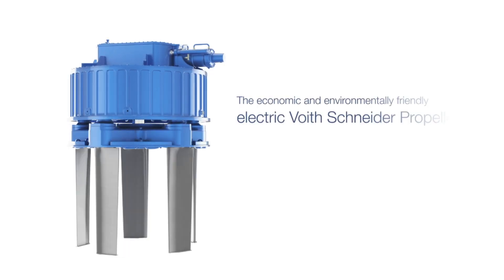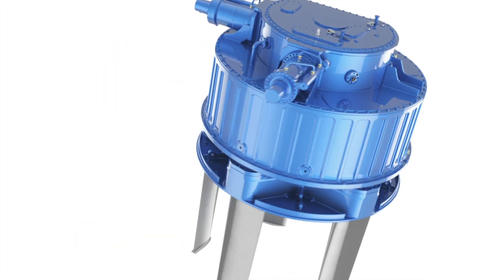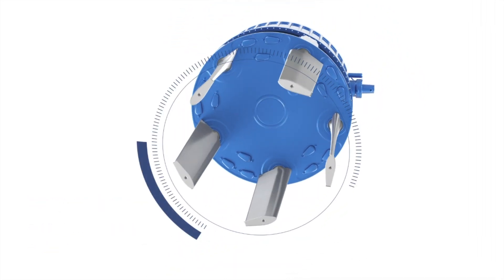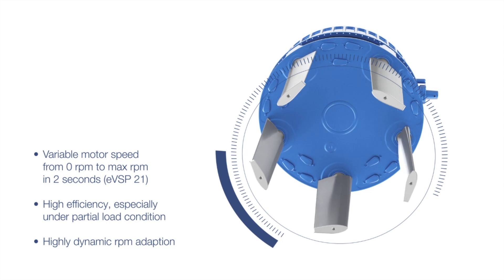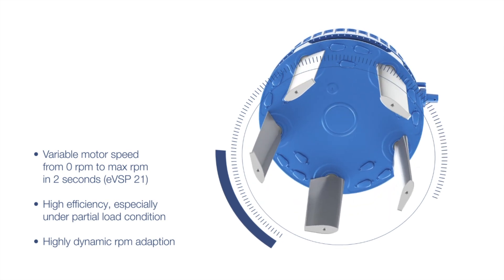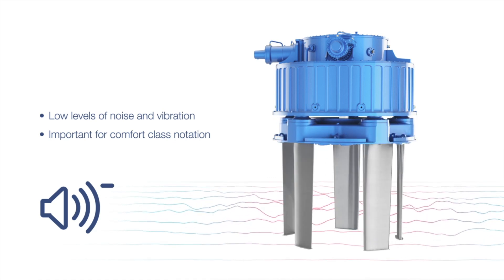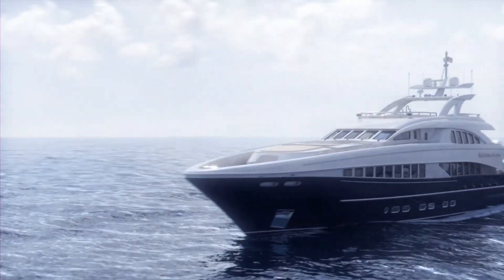The economic and environmentally friendly electric Voigt-Schneider propeller — the EVSP — combines all the advantages of the well-known Voigt-Schneider propeller with an integrated electric motor, providing minimum space requirement and enhanced freedom of arrangement. Further features are a highly dynamic speed adaption and high efficiency, especially under partial load conditions. Low levels of noise and vibration contribute to achieving comfort class notation. Sustainable mobility for maritime applications — the electric Voigt-Schneider propeller: the right propulsion system for an unlimited yachting experience.